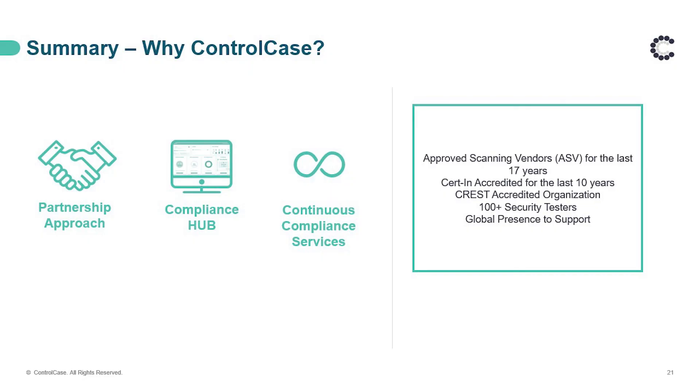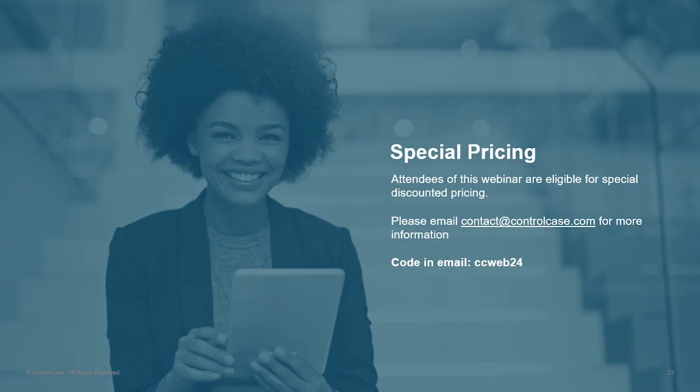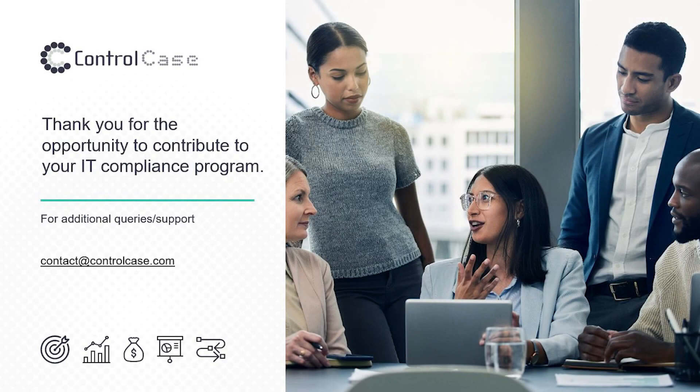We'd like to encourage pen testing with Shashank and his team — 100-plus security testers with global presence including the USA, Australia, and New Zealand. We are well-placed to help you in any part of the world. We'd like to offer special pricing for penetration testing services. Please email us at contact@controlcase.com with the code CC — that is Charlie-Charlie — Web24 in your email, and our team will send you special pricing for attending our webinar and asking great questions. Thank you again for joining us and making us successful for 20-plus years — we'd love to continue working with you.